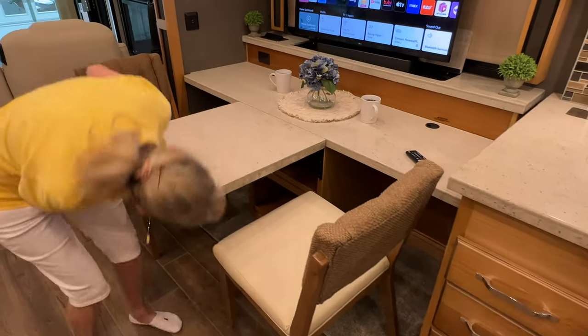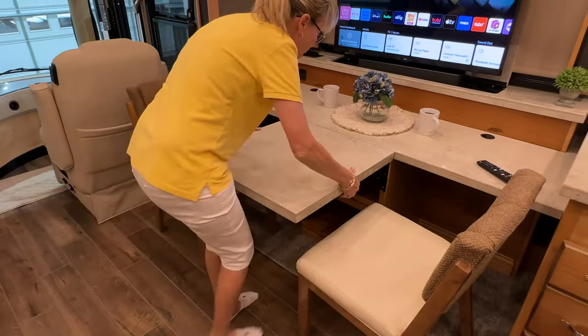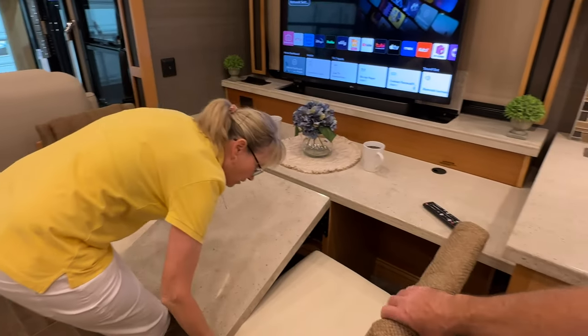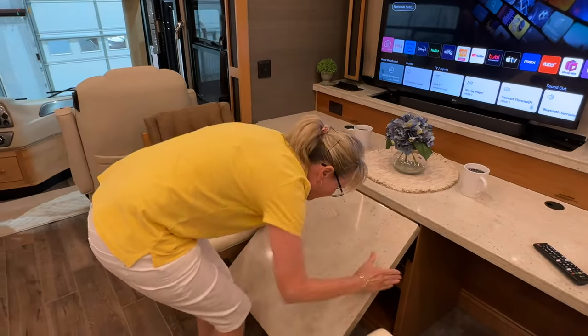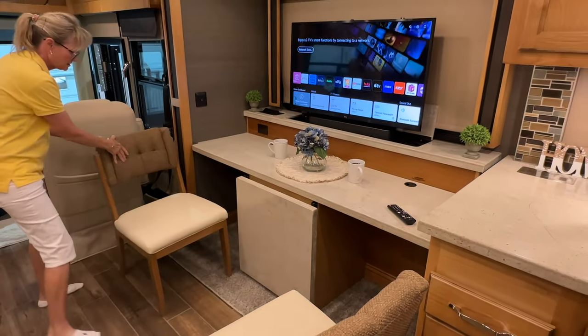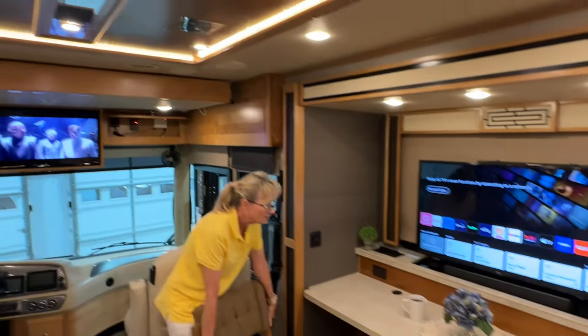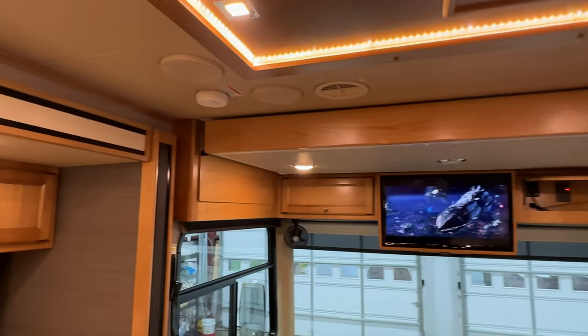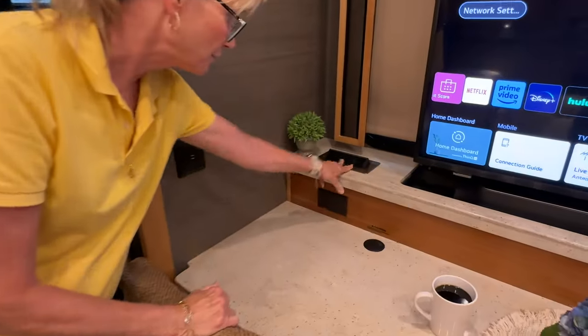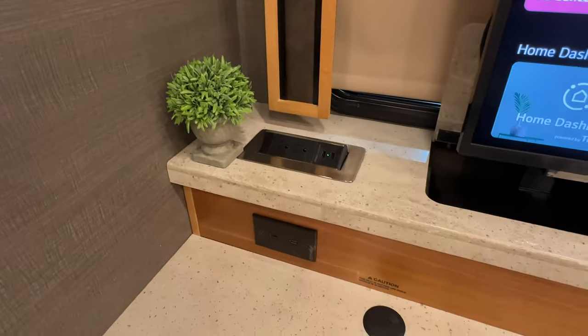Solid Corian countertop. You've got all these outlets here for your workstations — I love that. I was going to show them the cabinetry — all real wood. Good quality. It's hard to find lately in newer ones; they're going to that veneer fake stuff. This is really nice with contemporary colors.